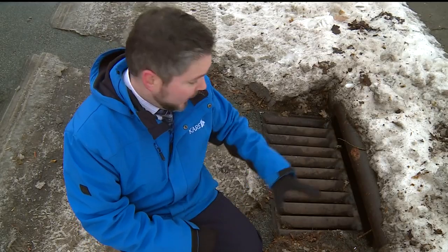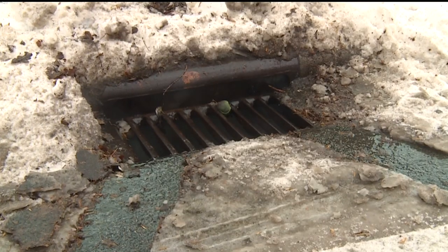One way you can help is that if you see a frozen catch basin like this one out in your neighborhood, you can call the city and report it. Most cities have a system in place where you can call that in and a crew will come out and clear it as soon as possible.